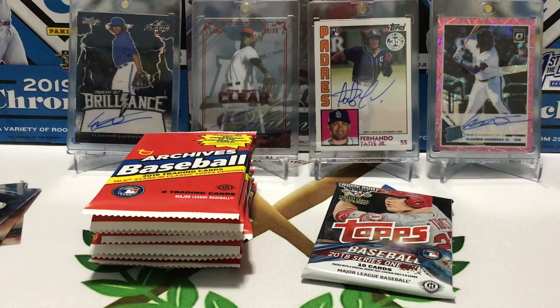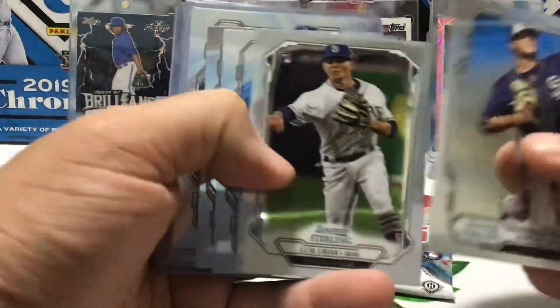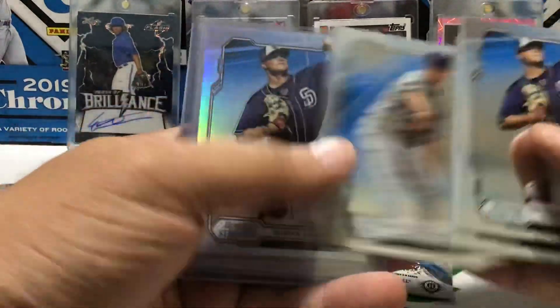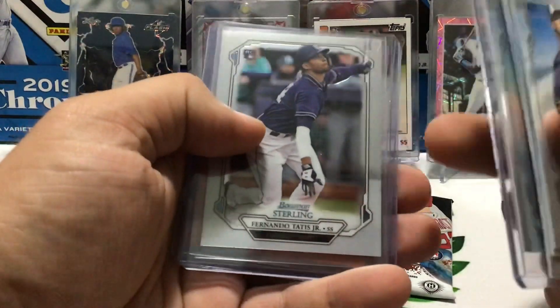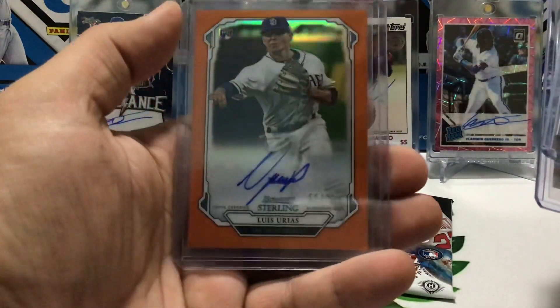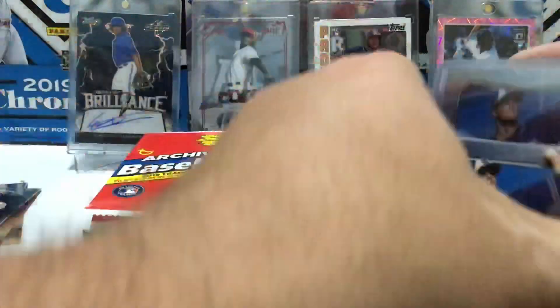Alrighty and I've got the Padres — went after them. Adrian Morjon, Luis Urias, McKenzie Gore, Adrian Morjon, McKenzie Gore, Adrian Morjon to 199, Fernando Tatis — I think I've heard of that guy. And then a really nice Urias Orange to 75. So I was pretty pumped to hit that one. That's a nice card.